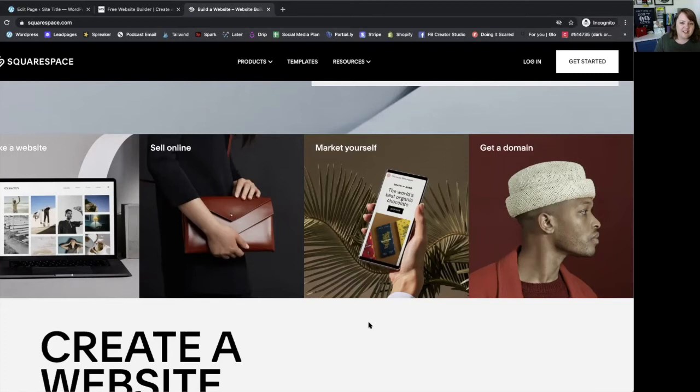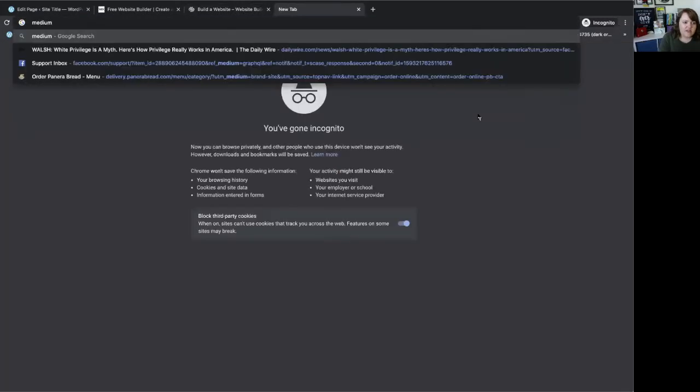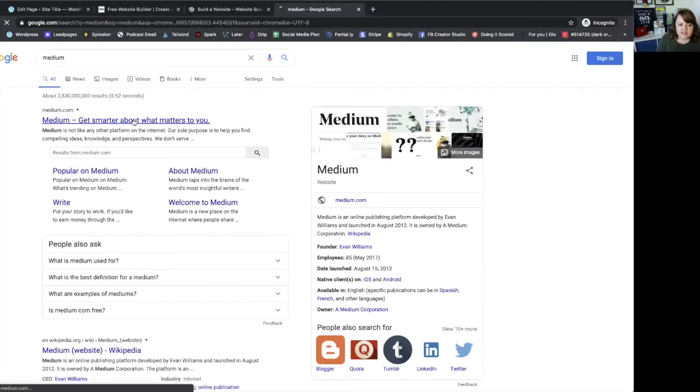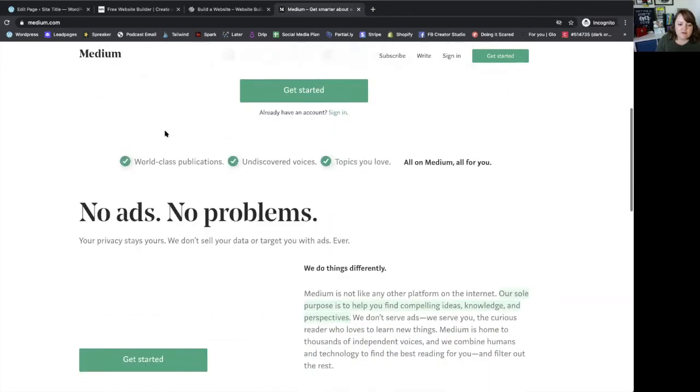If you're not sure about investing in a website right now, or if you really want to test the concept of your blog or just try writing for a while to see if it's something you're going to like, then you can start with something that isn't your own. There are a couple of platforms that are really easy and won't cost you anything. Medium is a great one. Medium is a blogging site — you don't actually own the website but you can have your own blog on Medium and it's really easy to set up.